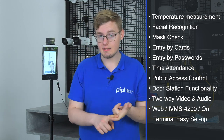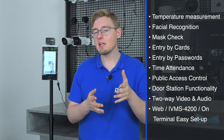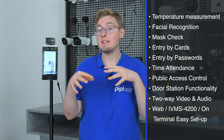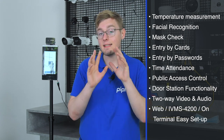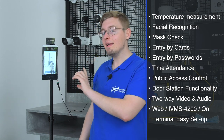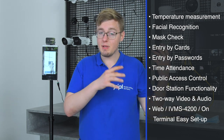The combination of temperature measurement, face recognition, mask check, entry by user card and password can ensure threat recognition at the entry stage. We can also set entry by a combination of authentication methods like card plus face, face plus password, and so on. And the top feature: it can be a public access control terminal, meaning it can automatically in a standalone mode open the door to people not enrolled in the database, letting them in if they match normal temperature criteria and wear a mask. That is just great.